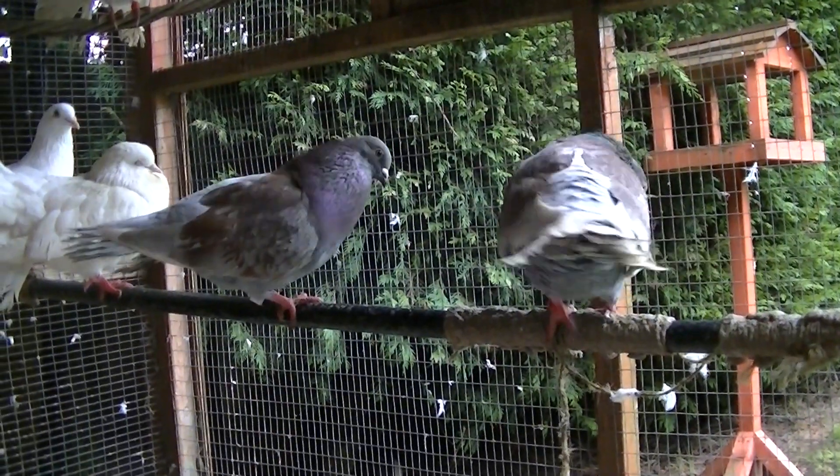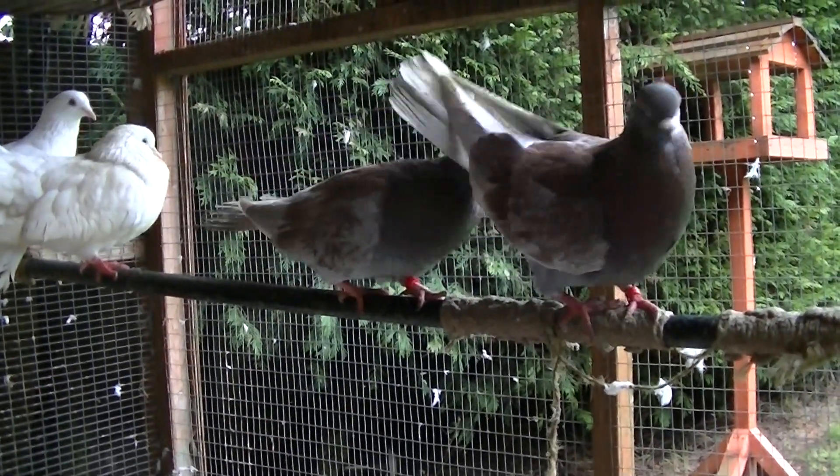Hey guys, welcome to Andy's FanTells. This is another update video on how my FanTell Doves are getting on.